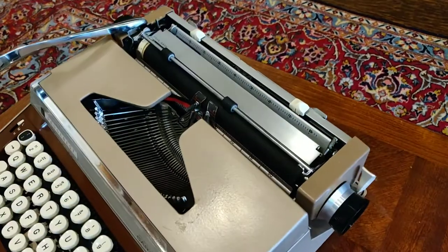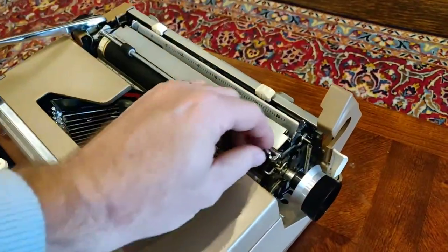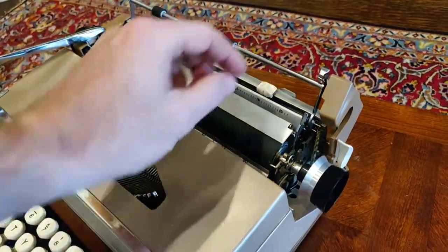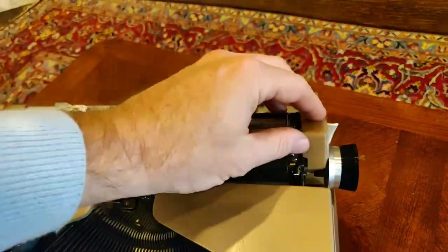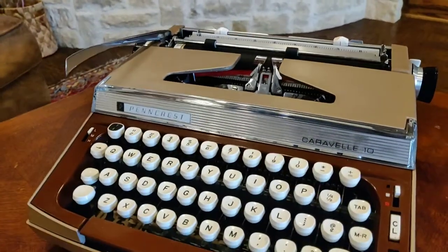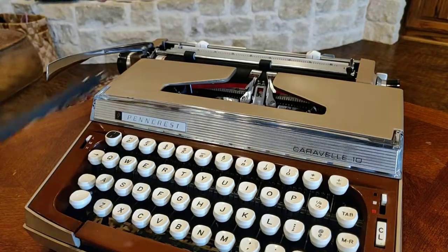You have a fully removable platen, which is a real boon to those who want to clean their platens. They did this not just for platen cleaning, but because you could replace your platen with a variety of different ones — some of which were better for carbon copying. Your ribbon cover, unlike the Super Sterling, isn't rounded but has a more geometric shape, and I think it's really nice styling.